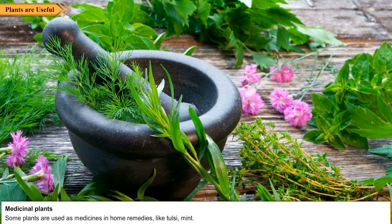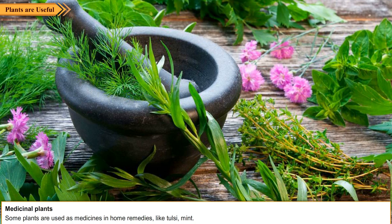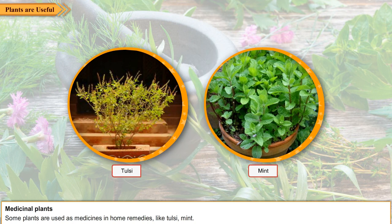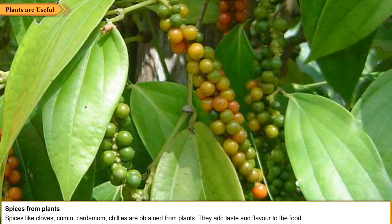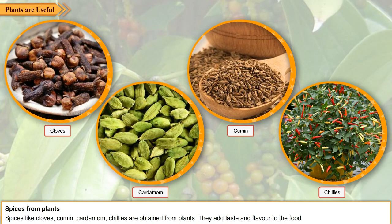Medicinal plants. Some plants are used as medicines in home remedies, like tulsi and mint. Spices from plants. Spices like cloves, cumin, cardamom, and chilies are obtained from plants. They add taste and flavor to the food.